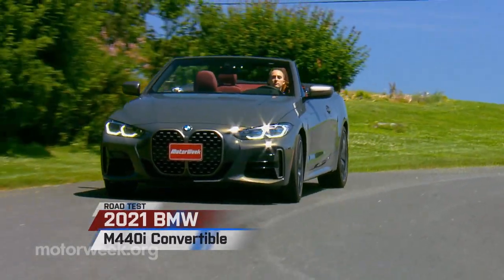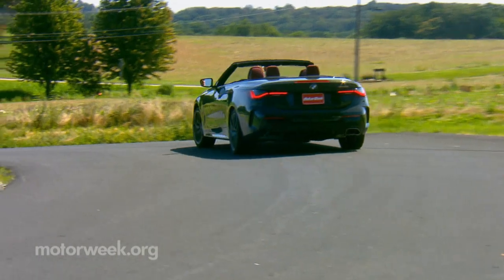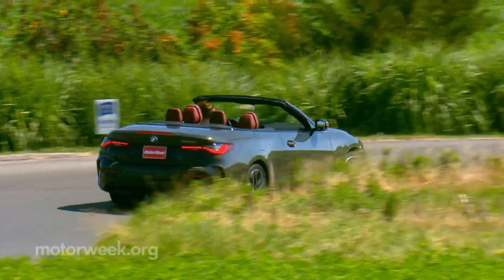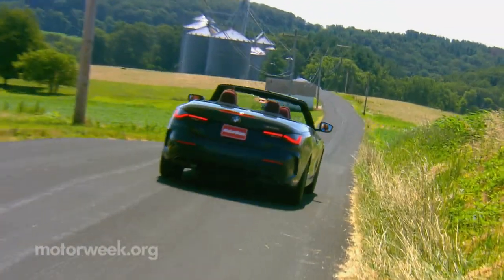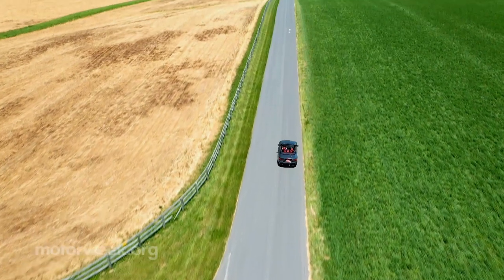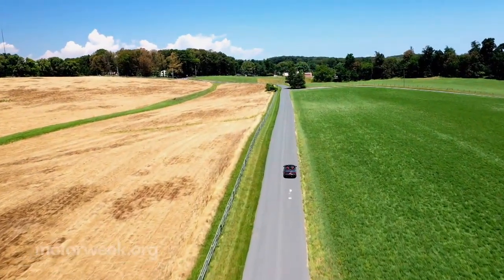BMW's compact 4-Series convertible has been around for just seven years, but its direct lineage actually started with a 3-Series Cabriolet in the late '70s. Indeed, open tops have long been an important part of the BMW lineup. Still, the number of new convertibles is dwindling, so we're glad BMW is still in the game with machines like this 2021 M440i convertible.